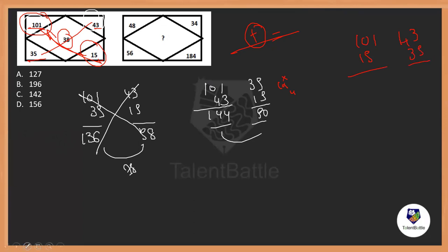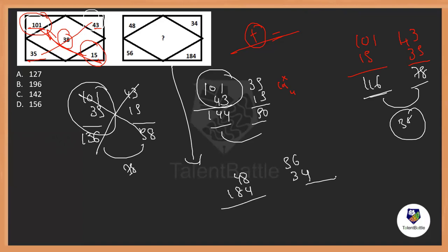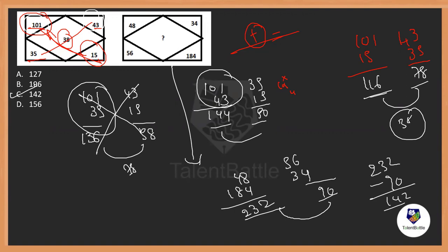So 101 plus 15 is 116, and 43 plus 35 is 78. The difference between 116 and 78 is 38 — correct! Applying the same diagonal logic to the next figure: 48 plus 184 is 232, and 56 plus 34 is 90. The difference between these two is 232 minus 90, which is 142. The answer is option C — 142.